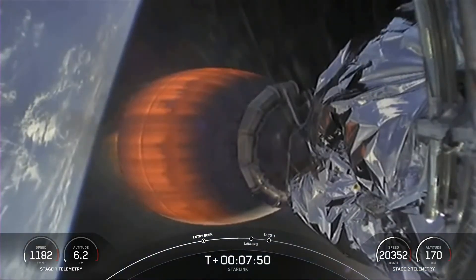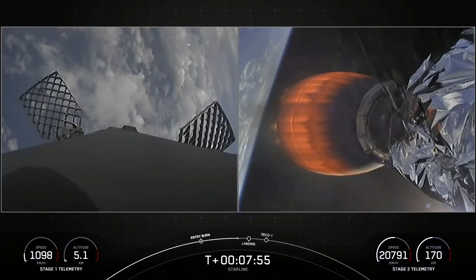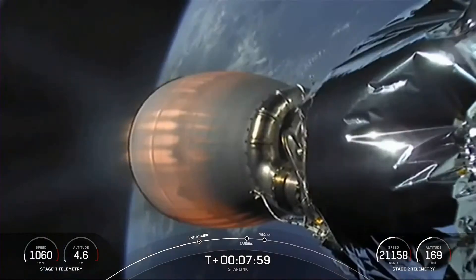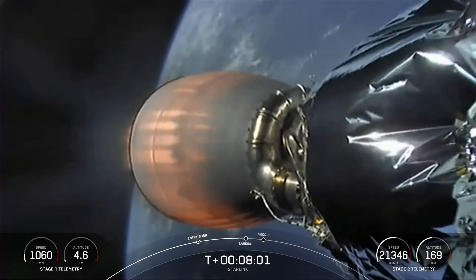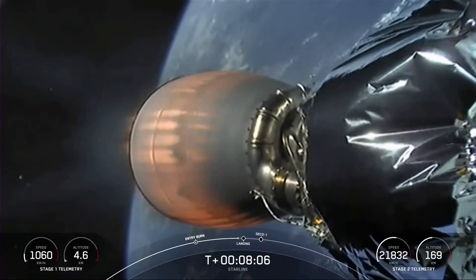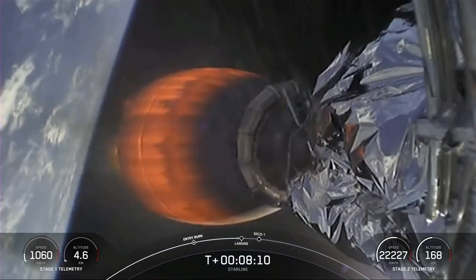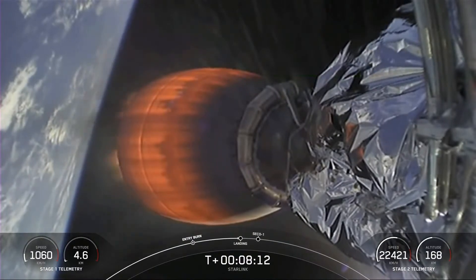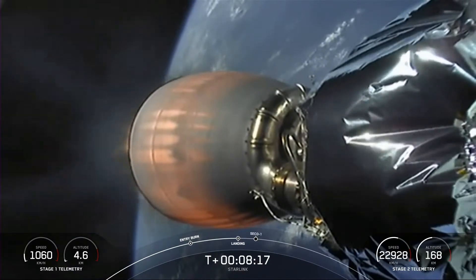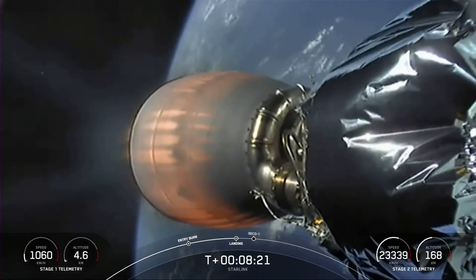We did temporarily lose the video feed, but there we go — beautiful view. Now at this point, since we're in the Earth's atmosphere, those grid fins will take over orientation and trajectory back towards the drone ship. Coming up, stage one landing burn will begin. Shortly after landing burn ends, the second stage's engine will shut down and we should be in our expected orbit. Keep an eye out for video feedback from the first stage.